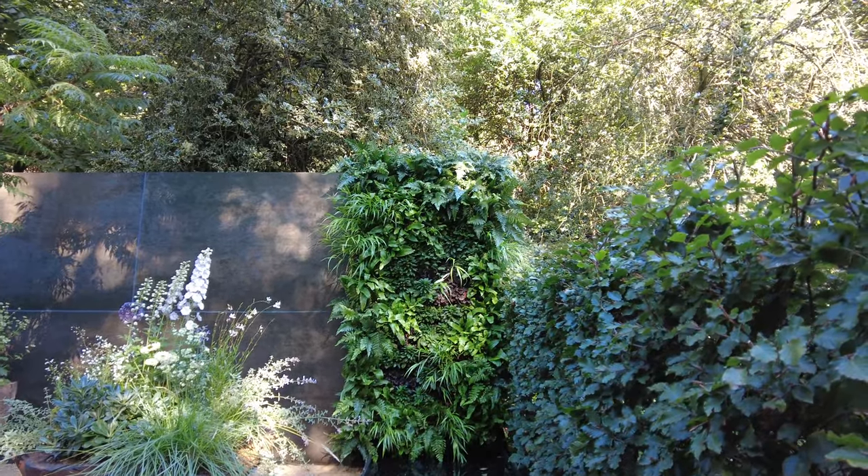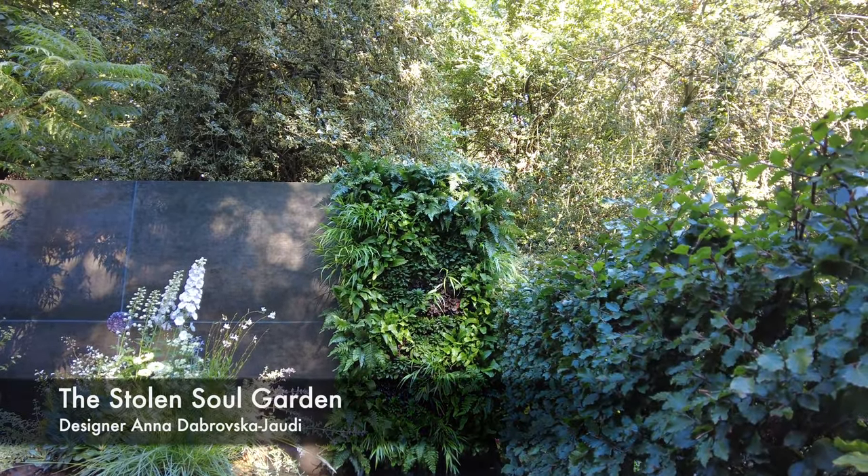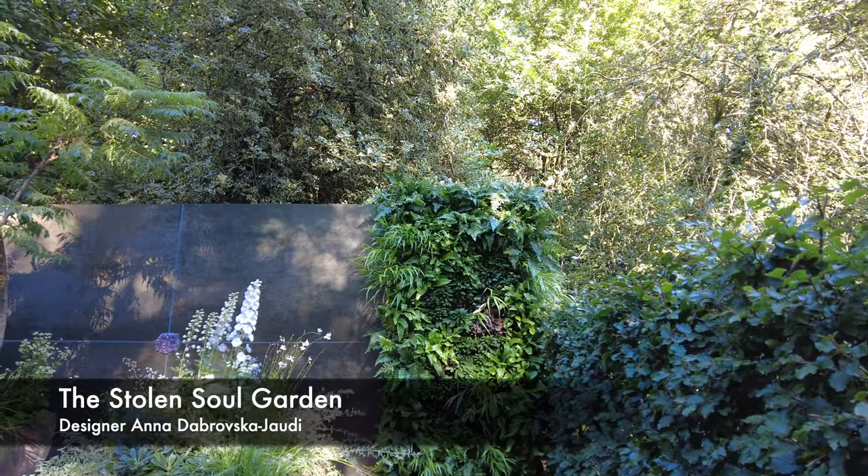There are five gardens in a Container Gardens category, and today I'm looking at the Stolen Soul Garden by designer Anna Dobrovsky-Jory.